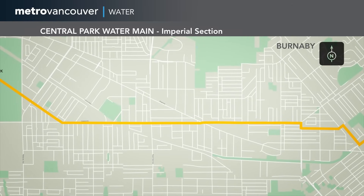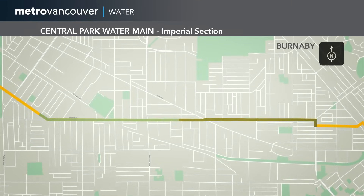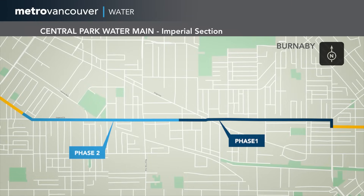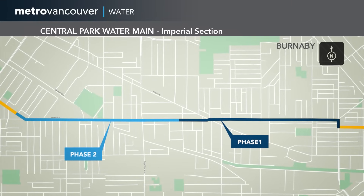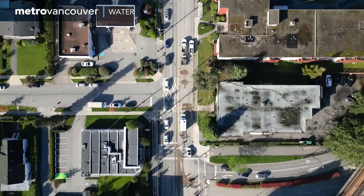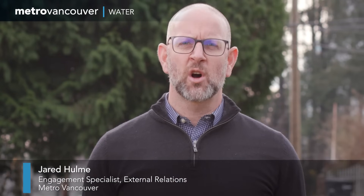It spans approximately 12 kilometres across Burnaby and New Westminster. The Imperial section covers 3.4 kilometres along Imperial Street. The project will be implemented in two phases, each phase being 1.7 kilometres long down Imperial. The work zone itself will be 200 to 300 metres long.